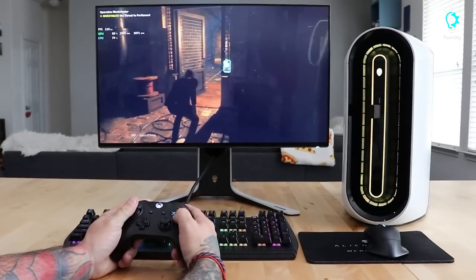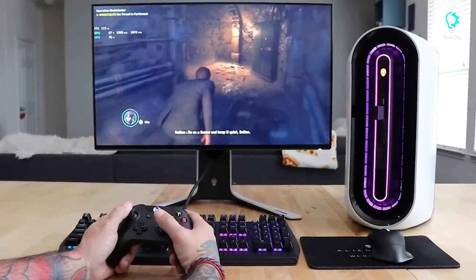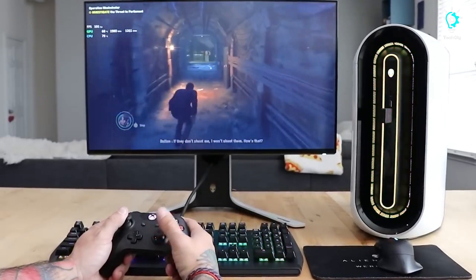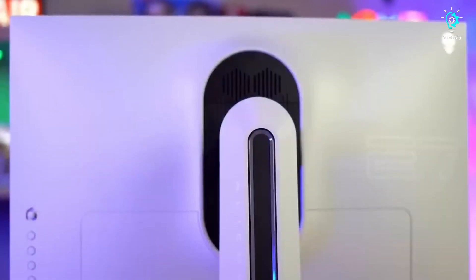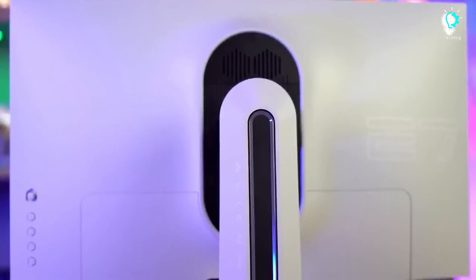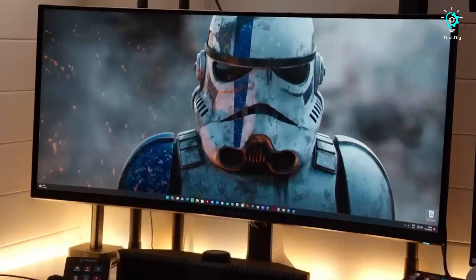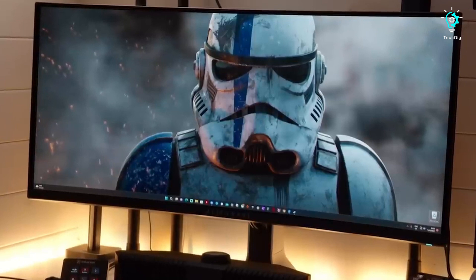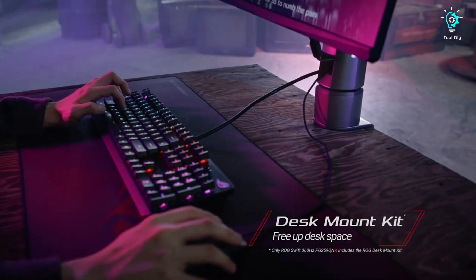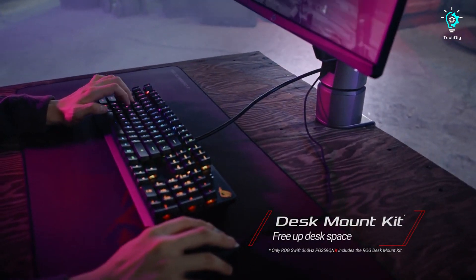Whether you're engaged in a competitive FPS or enjoying a laid-back adventure game, I've got you covered. To discover the ideal gaming monitor for your needs, stick around. You can find the best prices for all the products mentioned in this video by checking the links in the description below. Keep in mind that the products listed are not in any particular order, so make sure to watch until the end to catch all the details.